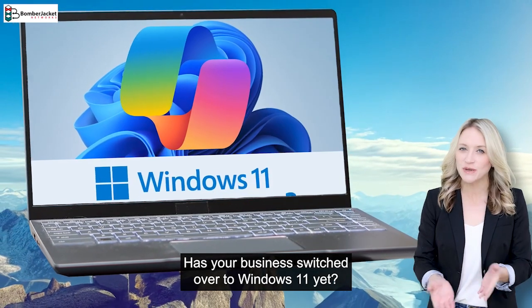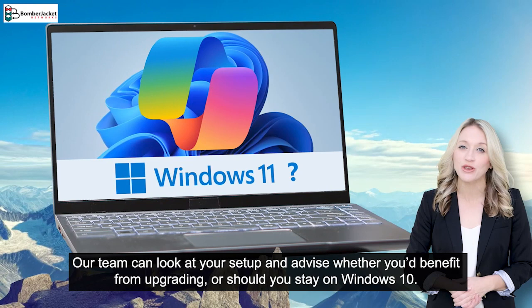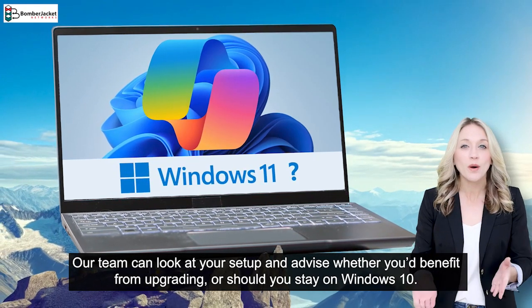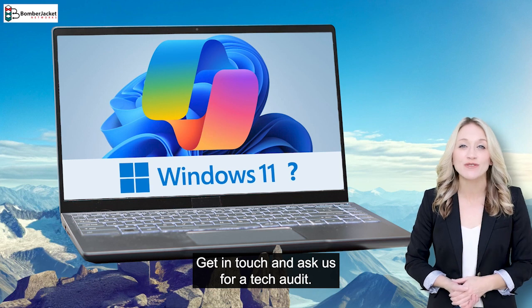Has your business switched over to Windows 11 yet? Our team can look at your setup and advise whether you'd benefit from upgrading or should stay on Windows 10. Get in touch and ask us for a tech audit.